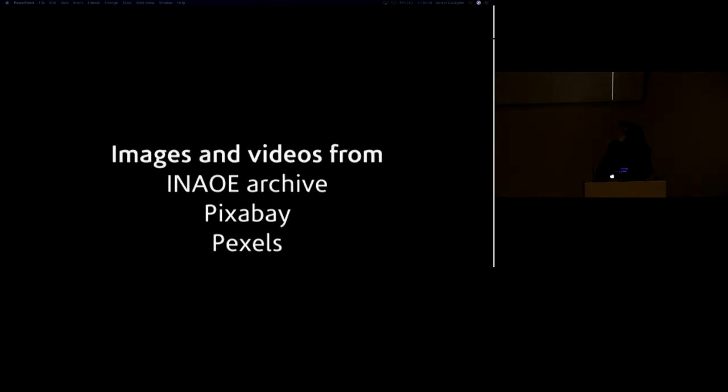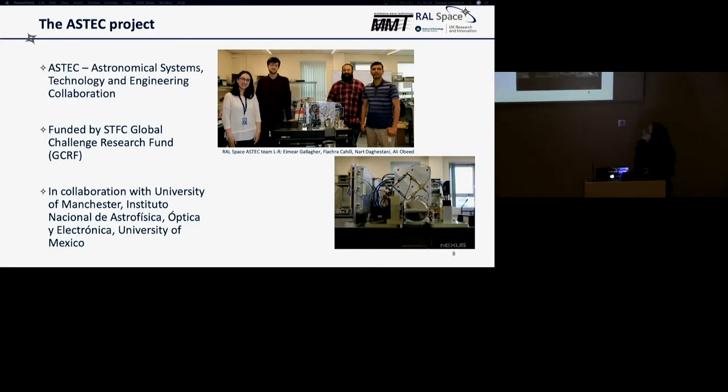There were a lot of acronyms in that video, so I'll explain some now. ASTEK was the project I was assigned to when I started at RAL Space — I ended up working within a quite small team. It stands for Astronomical Systems Technology and Engineering Collaboration. This project was funded by the Global Challenge Research Fund with the aim of working with a developing nation to improve their science and technology. We mainly worked in collaboration with the National Institute of Astrophysics, Optics and Electronics based in Puebla, Mexico, along with the University of Manchester and the University of Mexico.